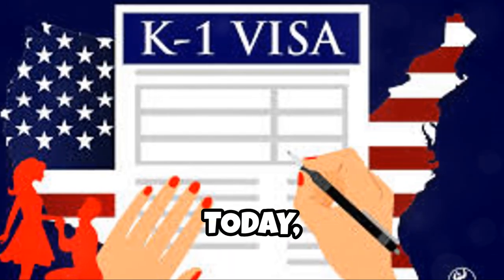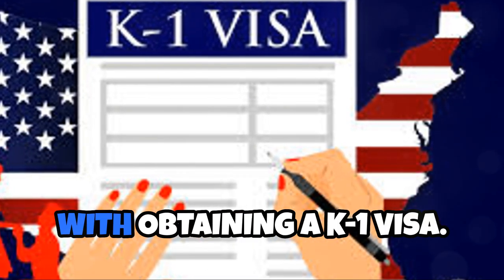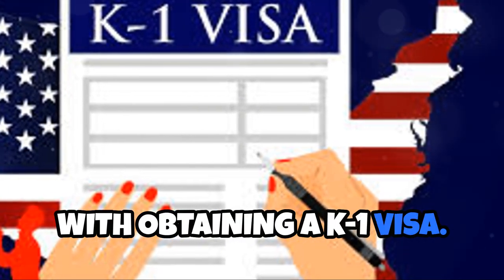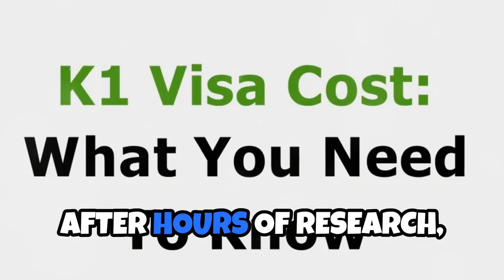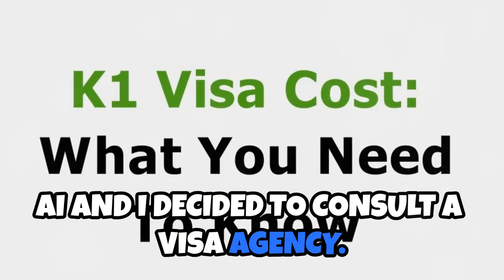Hi everyone, today I want to talk about the costs associated with obtaining a K-1 visa. After hours of research, we decided to consult a visa agency.